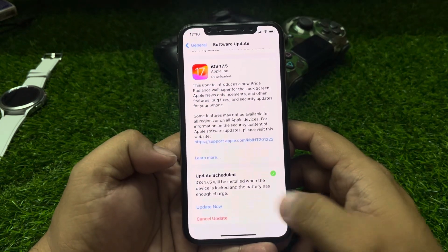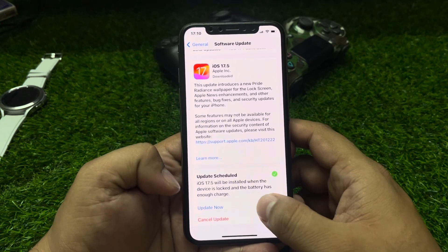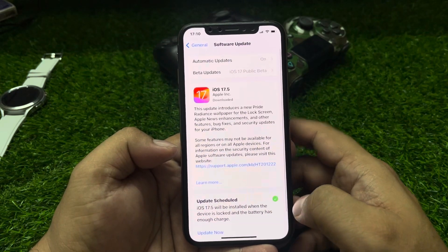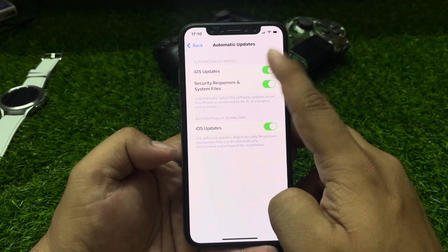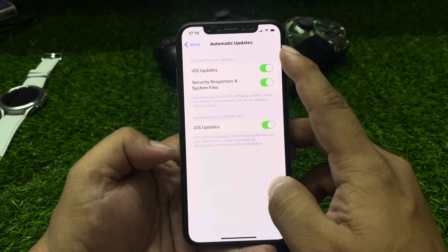If you want to update your iPhone, simply tap Update Now to fix your problem. If you want to disable automatic updates on your iPhone, tap on Automatic Updates — iOS update will be disabled and that will fix your problem.